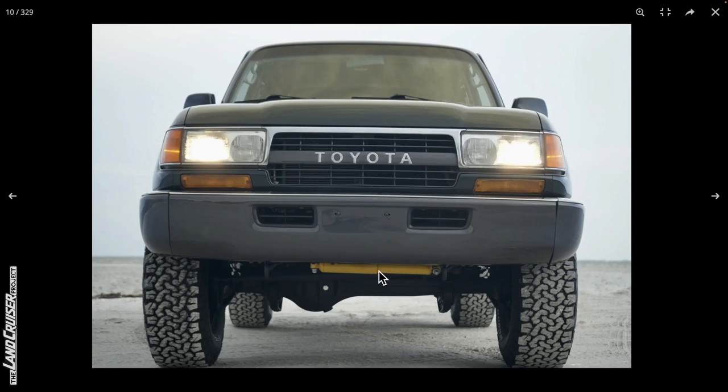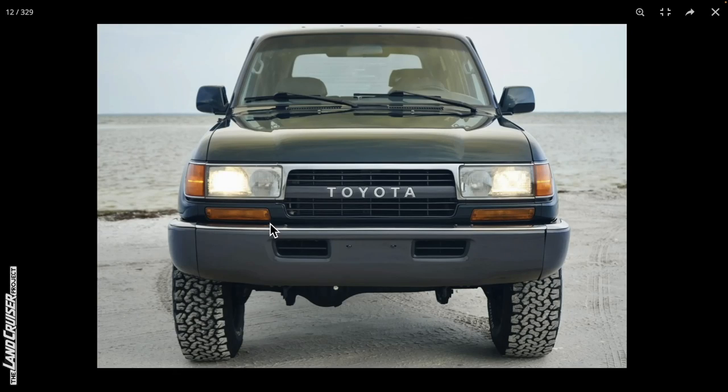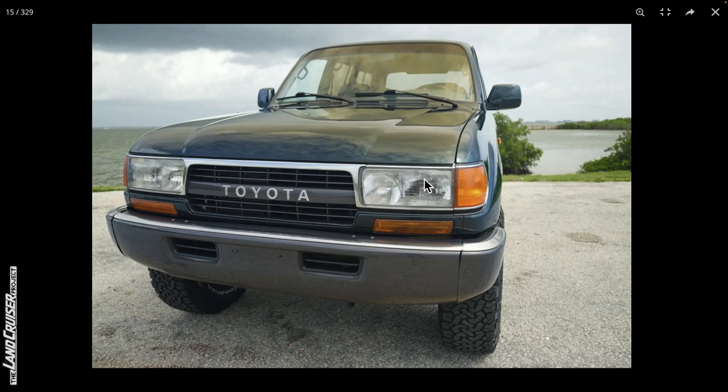Peeking at the undercarriage, that looks good. The bright yellow Dobinson steering stabilizer looks great. The gaps on the lower valence match — maybe a little bigger gap above the headlight on the passenger side compared to the driver's side. The lower bumper might be pushed up just a titch on the passenger side, but otherwise it looks good. I like the setting too — I presume this is Tampa Bay, and you can see the Sunshine Skyway Bridge in some photos. Nice setting for these photos.